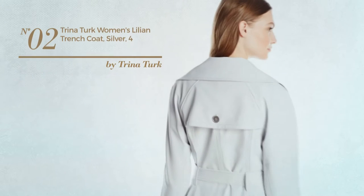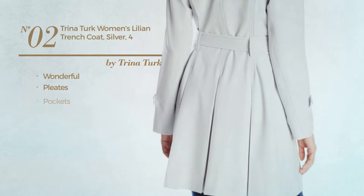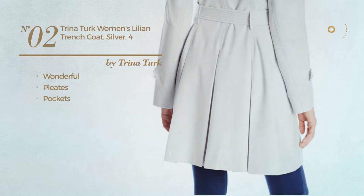Number 2. Featuring a wonderful design and styled with pleats, with pockets. Available in 3 other colors.